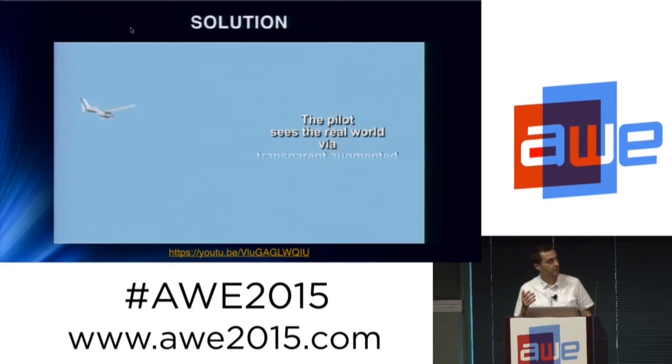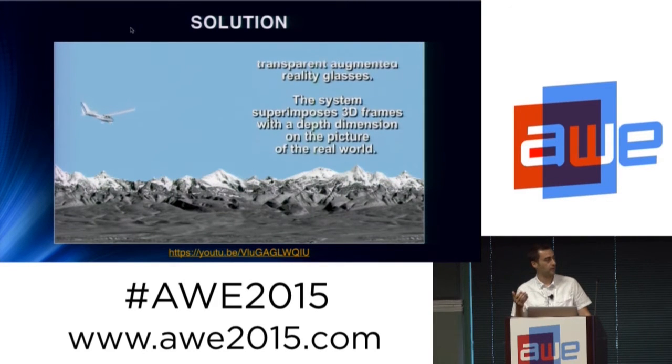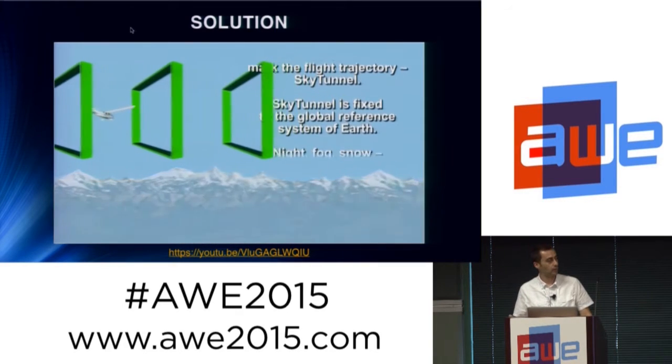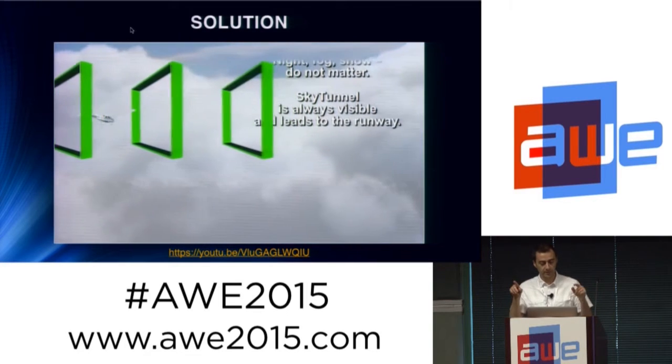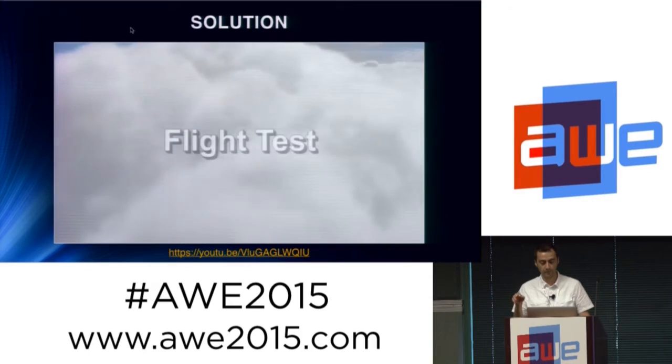The system is employed in conditions where there are a lot of clouds in the sky or fog — any kind of low visibility condition. It displays 3D frames in space showing the path that you have to follow in order to have a safe landing.